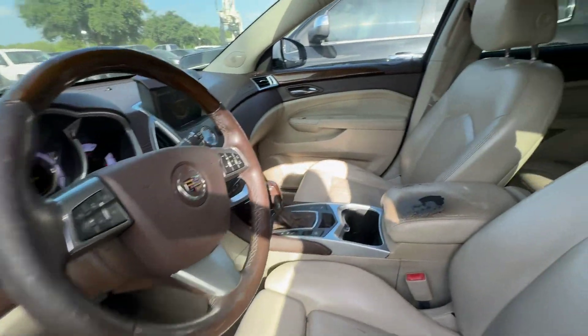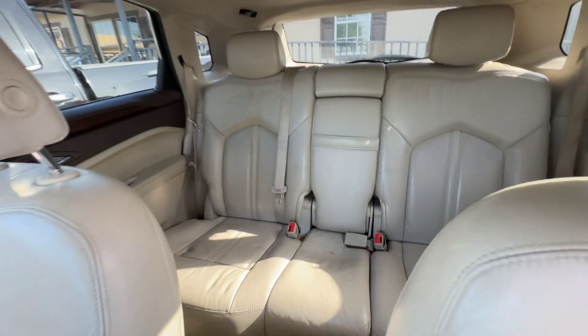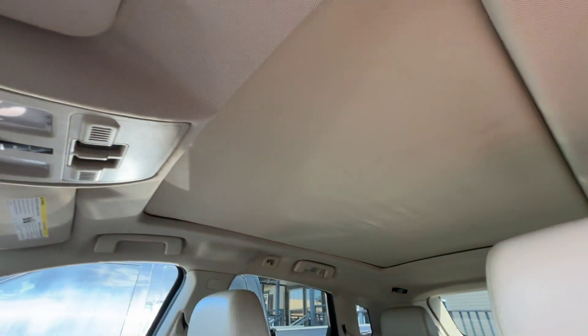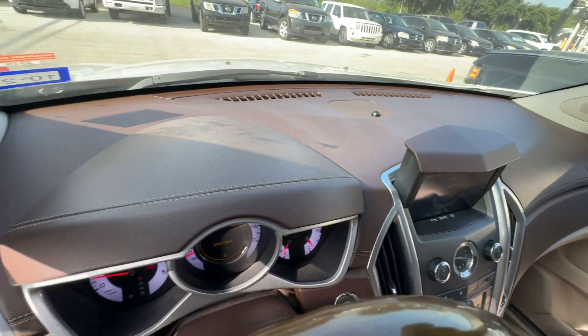On the inside, tan seats. AC is blowing nice and cold. I have a panoramic sunroof up there. That's just clean.